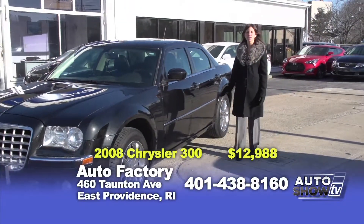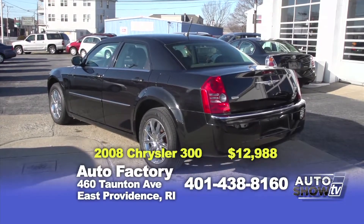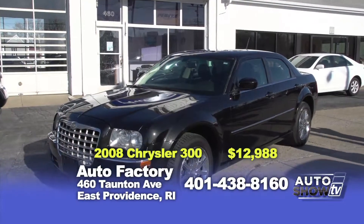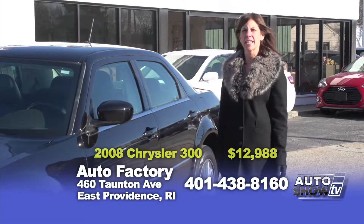Look at this gorgeous 2008 Chrysler 300 Limited model — also all-wheel drive. Completely loaded with gorgeous chrome wheels, beautiful leather interior, power moonroof. It's a one-owner, and its price is only $12,988.